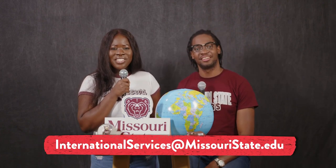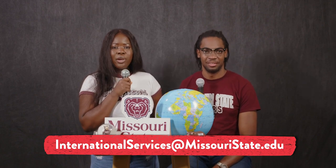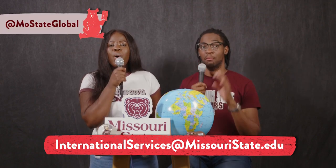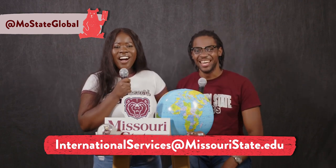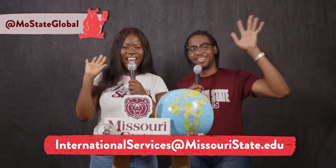I think that brings us to the end of this episode. We do hope that you've gained some information and insights to help you feel a bit better in navigating this transition. If you have any questions, please do well to reach out to us at International Services at Missouri State University. And please follow us on Instagram at MoStayGlobal. Until next time, bye!